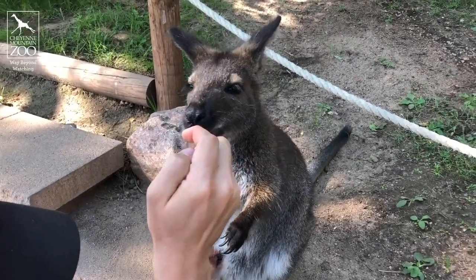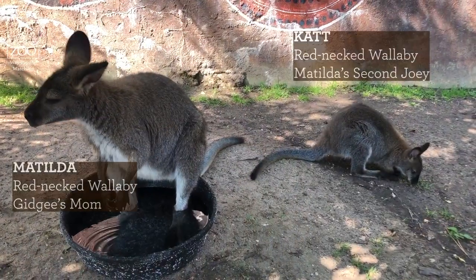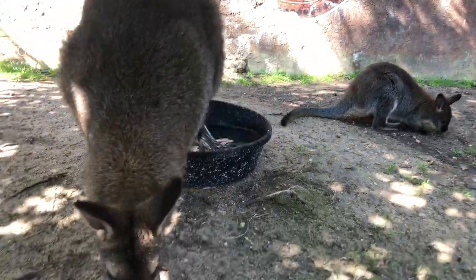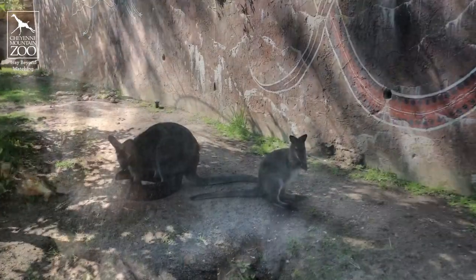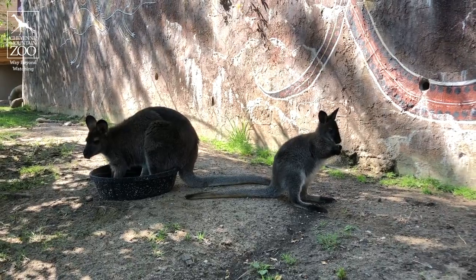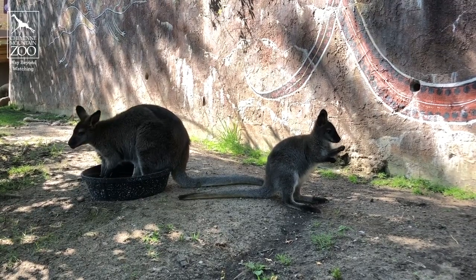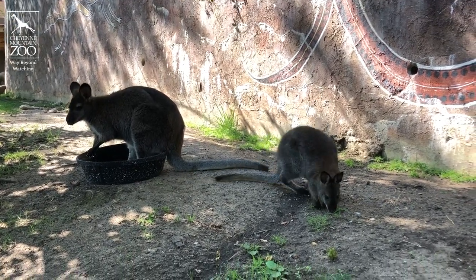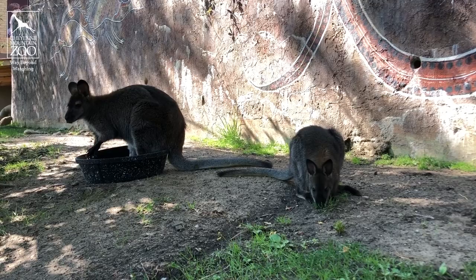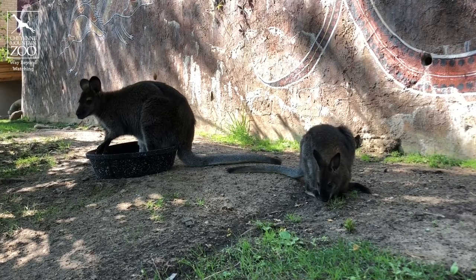Gidgee is one of our first joeys that were ever born at the zoo. Her mom is Matilda, who everyone has sort of met if you've been in the wallaby yard. Matilda is really personable and loves to hang out with people, and Gidgee inherited a lot of those genetics. Matilda also just had another joey this past year named Kat, who is our smallest member of the mob and still growing into her big feet — she's about 11 months old, and that is Gidgee's sister. So Matilda has made quite the lineage here at the zoo, and now she actually has a new grandson on the way, which is super exciting.